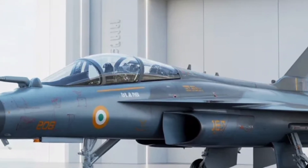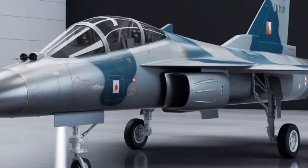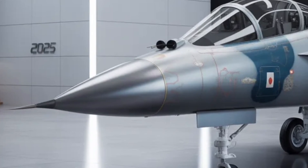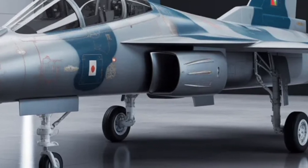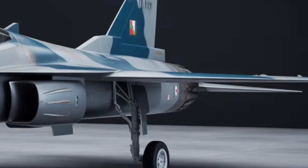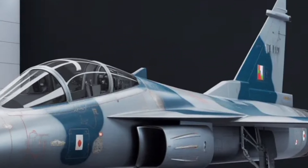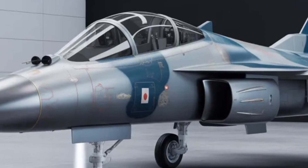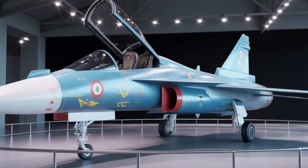Now let's look at the pricing and production outlook. The estimated unit cost of the HAL Tejas MK2 is expected to range between $60 million to $70 million per aircraft, depending on configuration and weapon systems integrated. That's significantly more affordable than Western alternatives like the F-16 or Rafale, yet it delivers comparable performance in several areas — representing not just cost efficiency, but strategic autonomy. The Indian Air Force has already projected an initial order of over 100 units, with production expected to begin by late 2025 and full operational capability targeted around 2028. Several countries in Asia and Africa have also expressed preliminary interest, given its balance of cost, capability, and reliability.